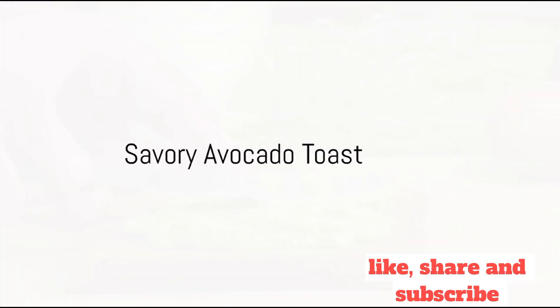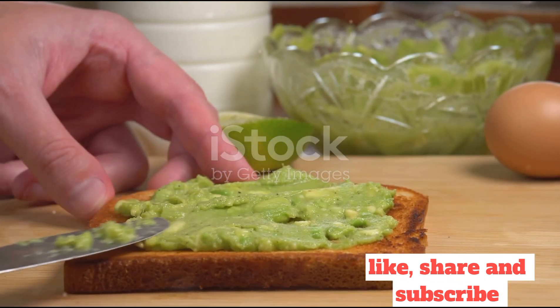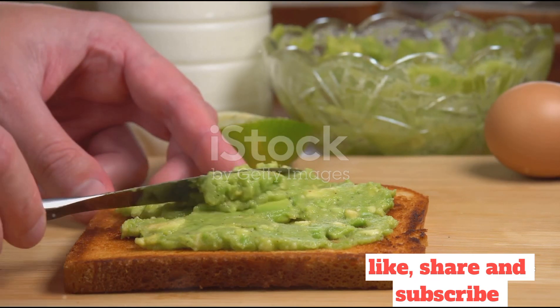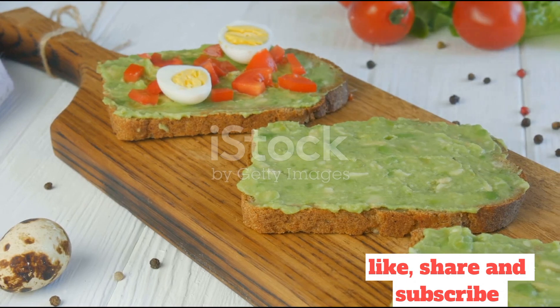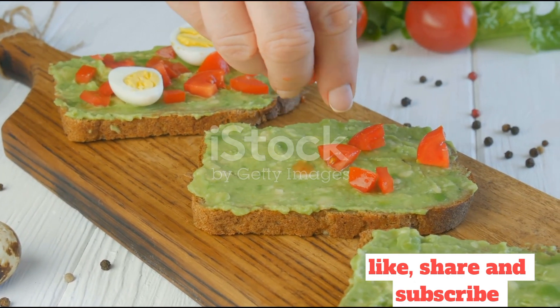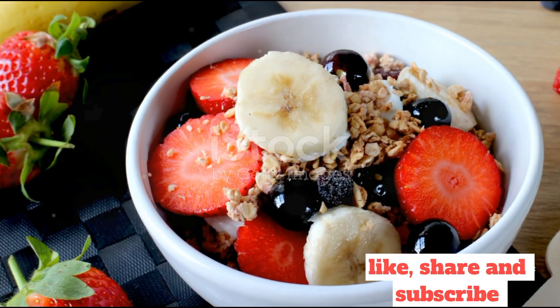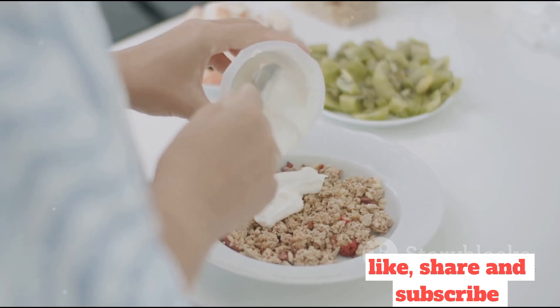Next, we move on to a savory delight, the avocado toast. Start by toasting a slice of whole grain bread to a golden brown. Meanwhile, mash a ripe avocado with a squeeze of lemon juice, salt, and pepper. Spread this creamy delight onto your toast and top it with cherry tomatoes and a sprinkle of chili flakes for that extra kick. This simple yet satisfying breakfast is rich in healthy fats and fiber, ensuring you stay full until lunch.